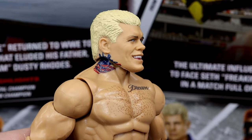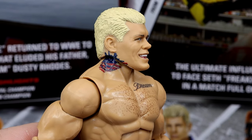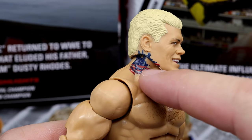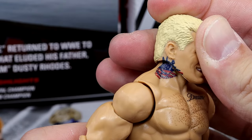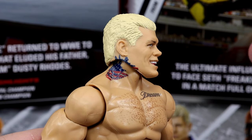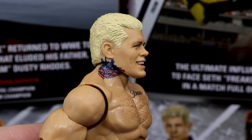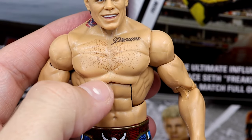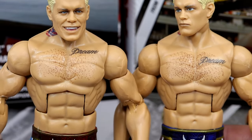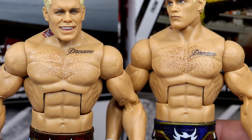I've seen a lot of people giving this head sculpt hate, but I like it. It captures the likeness, gets the hair shape right, the eye color right, and has the shape of Cody's face. I'm glad it's an expressive sculpt rather than a blank expression. However, they're still putting the tattoo too close to the ear on the neck - the tattoo is not that close to the ear. I've stated this a hundred times. Just remove it from the head sculpt and keep the tattoo where it is on the torso. The tattoo is not touching his ear like that.